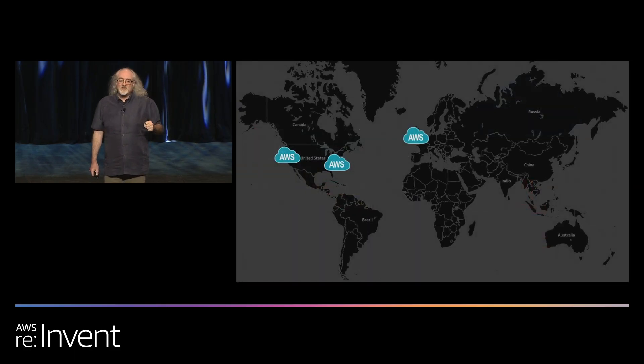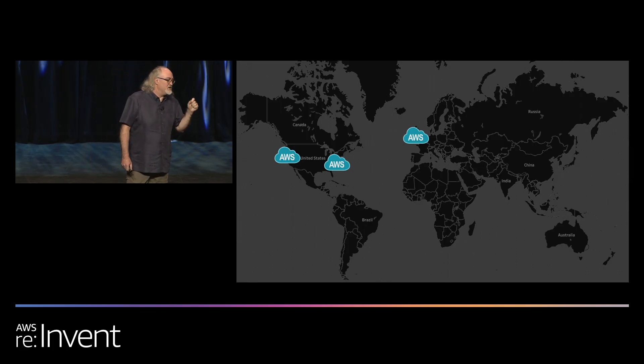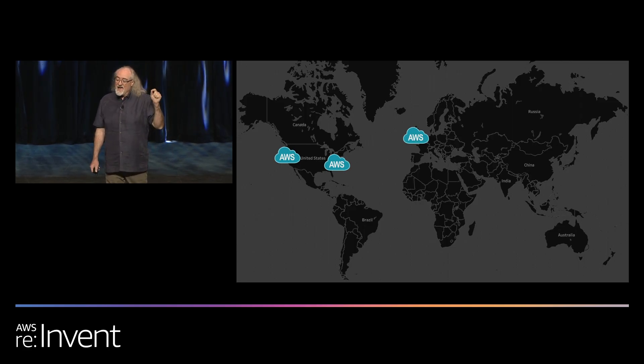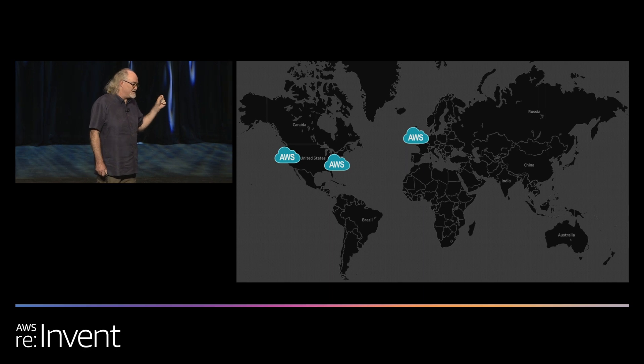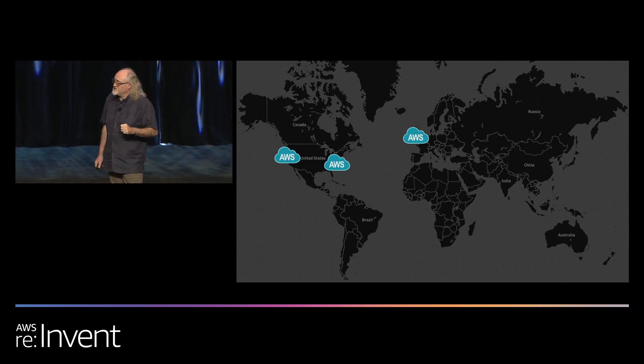Let's start with the AWS side of things. Netflix runs from three AWS regions in the world: US West 2, US East 1, and a third region. We have these set up so we can serve any customer in any part of the world from any one of those regions at any time. All of the databases are replicated, all of the caches are live and hot, and all of the services are up and running all the time in those three Amazon regions.